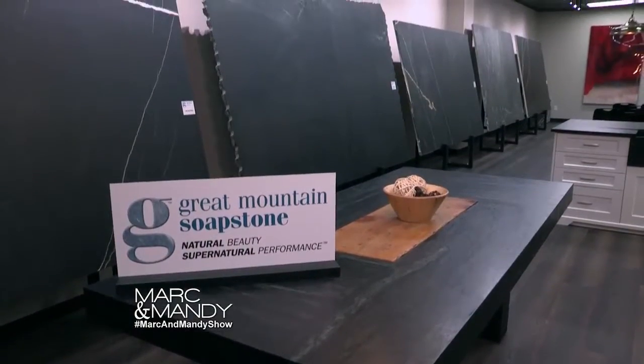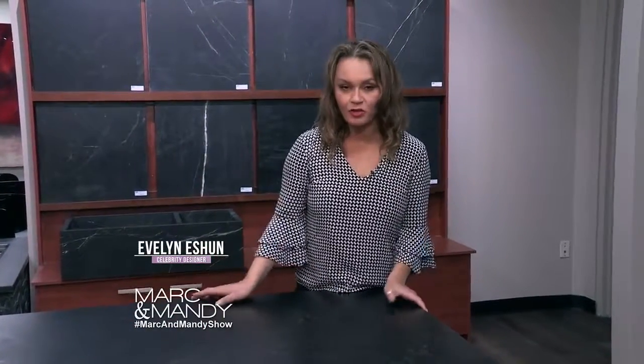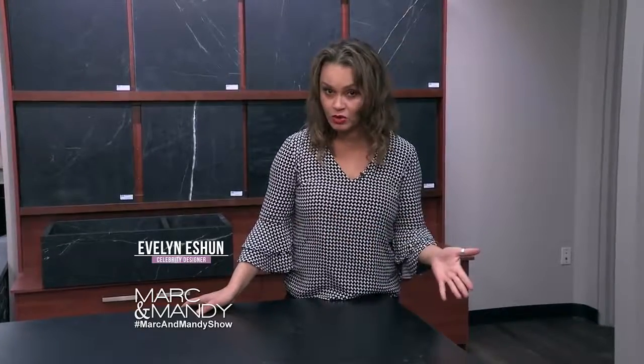Hey Mark and Mandy, today I'm at Great Mountain Soapstone and this is a fantastic product. This is a natural stone material which is used for countertops, it can be used for fireplaces, anywhere in your home this can be used.